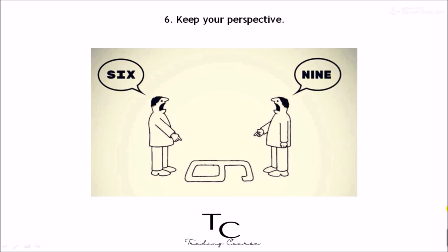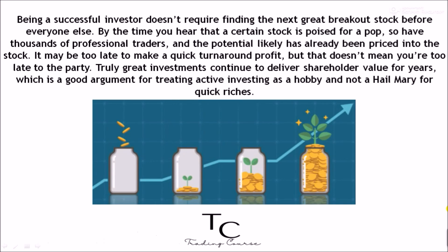Six: keep your perspective. Being a successful investor doesn't require finding the next great breakout stock before everyone else. By the time you hear that a certain stock is poised for a pop, so have thousands of professional traders, and the potential has likely already been priced into the stock — it may be too late to make a quick turnaround profit. But that doesn't mean you're too late to the party. Truly great investments continue to deliver shareholder value for years, which is a good argument for treating active investing as a hobby and not a hail mary for quick riches.